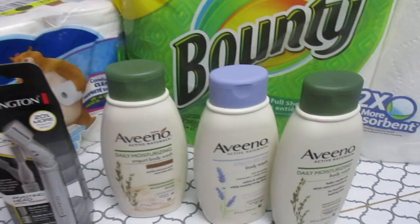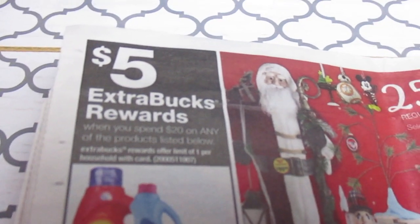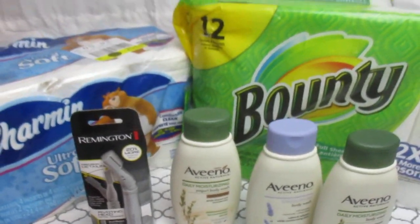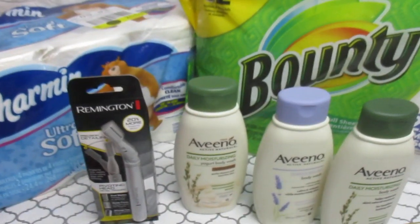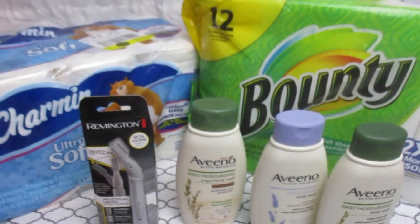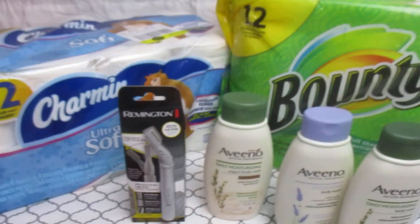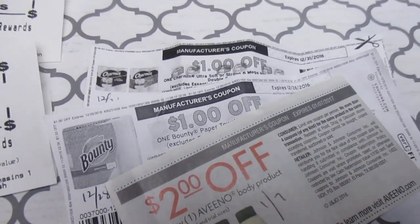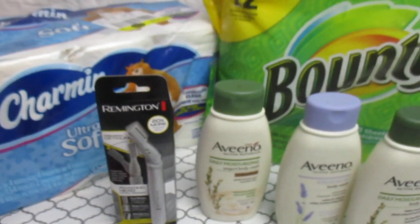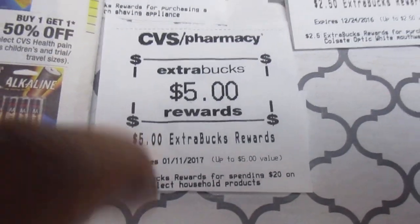The final deal was for Charmin and Bounty. You spend $20 on participating items and get a $5 ECB back. At the red box I got a $2 off a $9.99 Charmin or Bounty paper product purchase. Both were $9.99 each, making it $19.98 — just at the threshold of $20, and CVS will still give you the ECB. Then I used a $1 off Charmin and $1 off Bounty manufacturer coupon, plus the $2 off, making it $15.98 for both items, and I got a $5 ECB back.